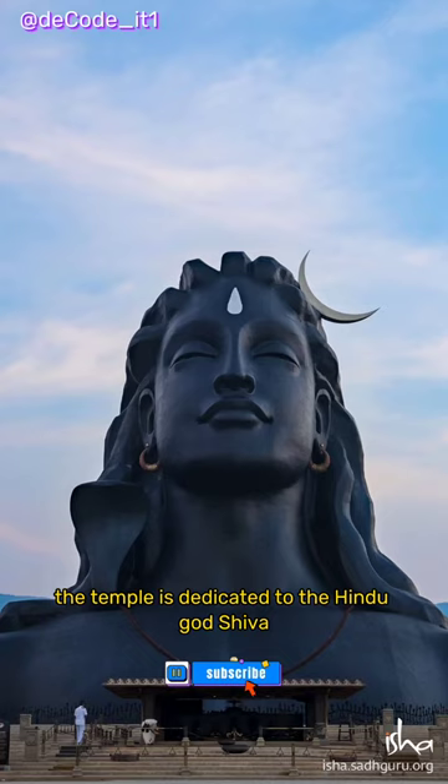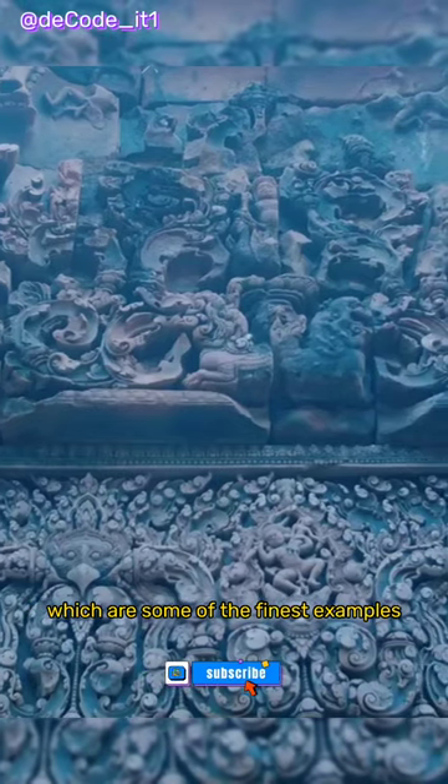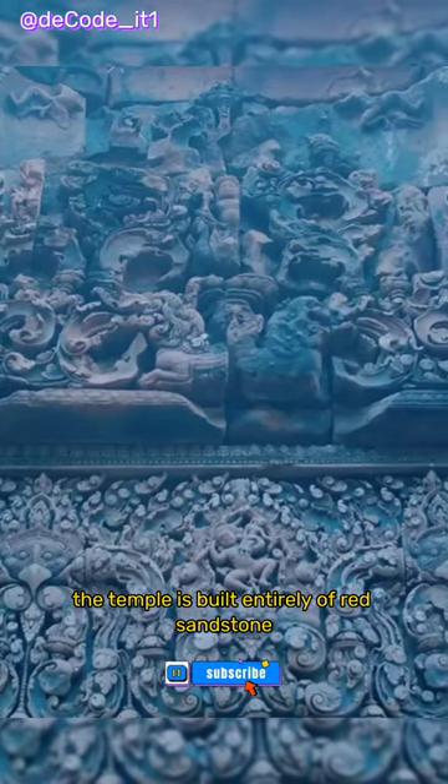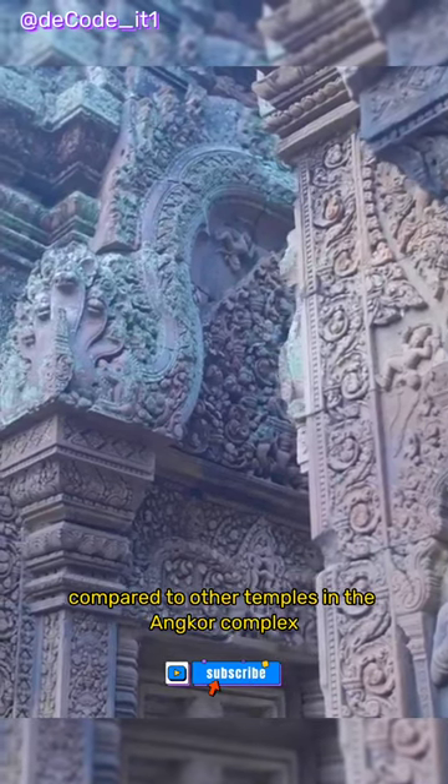The temple is dedicated to the Hindu god Shiva and is known for its elaborate carvings, which are some of the finest examples of classical Khmer art. The temple is built entirely of red sandstone and is smaller in size compared to other temples in the Angkor complex.